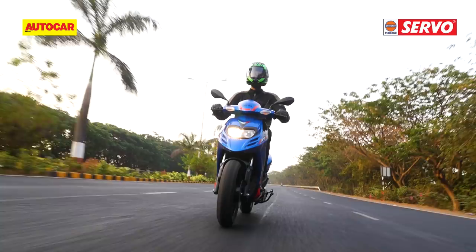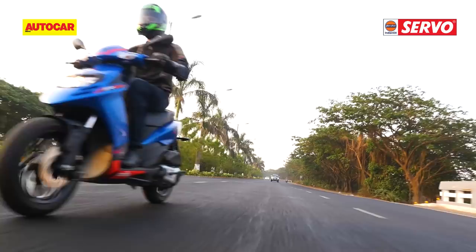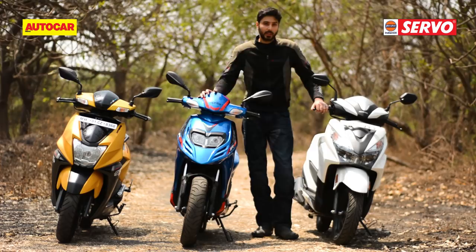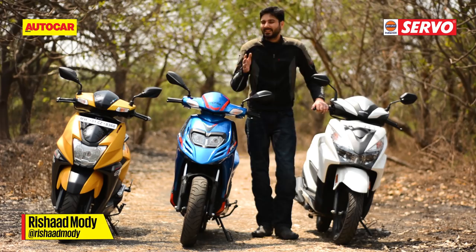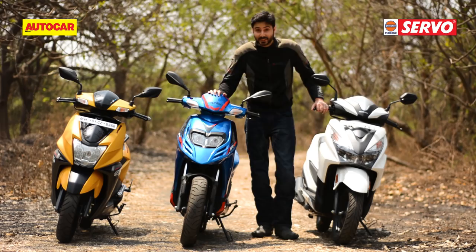All three scooters come with a front disc brake, and the Honda offers a combined braking system as well. While the SR has the strongest braking performance, you do have to respect the front brake lever, because too much pressure will lock the tyre. To sum up: the Grazia is more nimble in traffic but simply isn't as fun to ride as the other two. The Aprilia is the sportiest scooter here, but it's let down by annoyingly uncomfortable front suspension. The NTorq — we wish it was slightly more sporty — but it does a fantastic job of combining fun and comfort, possibly better than anything else on the market right now.